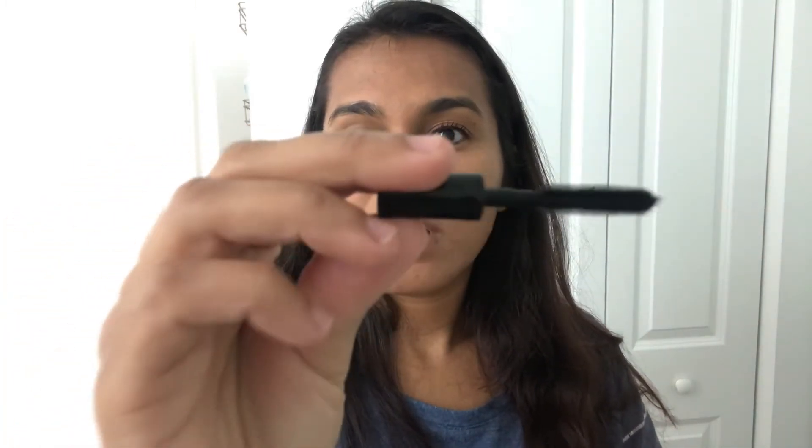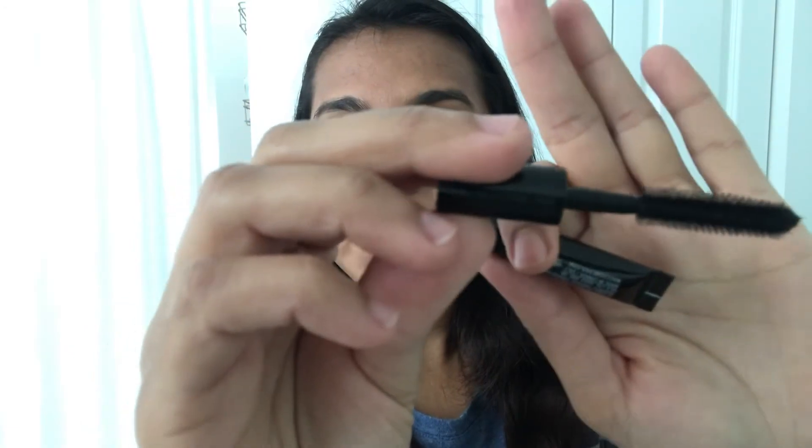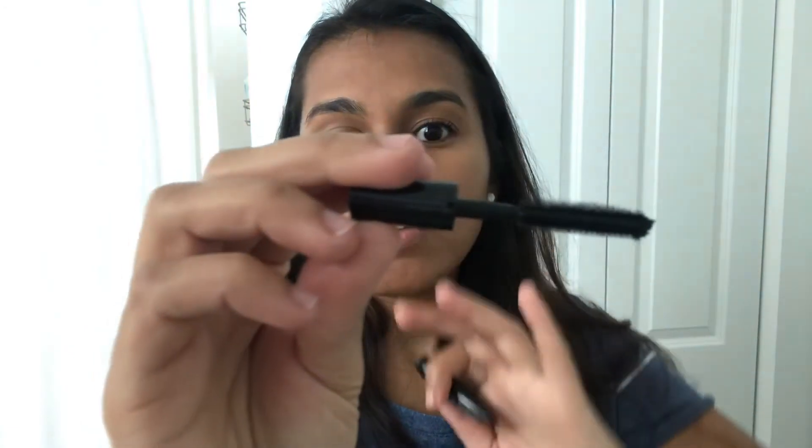I mainly use this next one just for the brush because I don't have any product left — it's the MAC Extreme Dimension 3D mascara. I just love the brush on it. See how the bristles are plastic, not felt? I really love the way those bristles help to spread out my lashes.